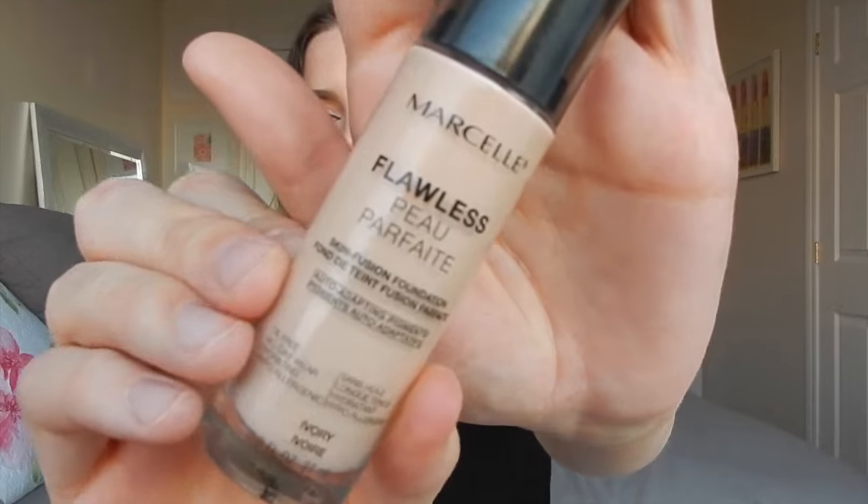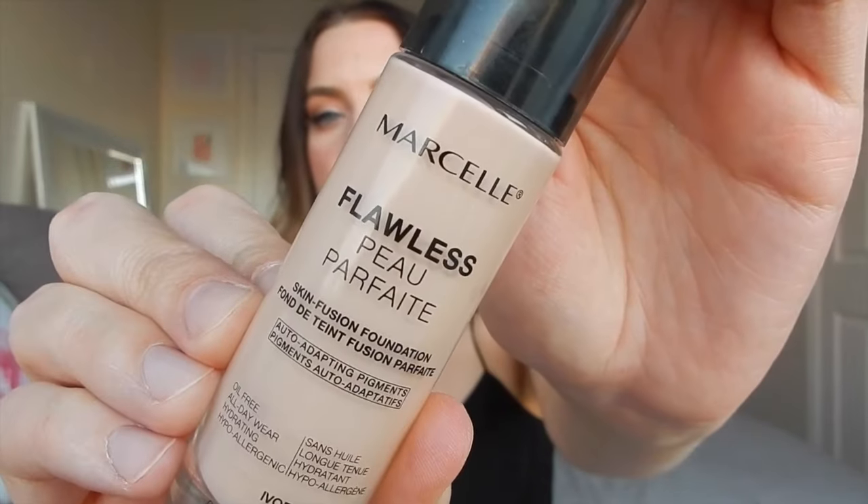I have two foundations to talk about this month. The first one is made by Marcel — I think it's just called the Flawless Skin Fusion Foundation. I'm in the shade Ivory. It's oil-free, all-day wear, hydrating, and hypoallergenic — I've had no problems with any sort of reaction. The shade match was really good for me, though now I feel like it's getting a little bit too light, which is making me panic a little bit.